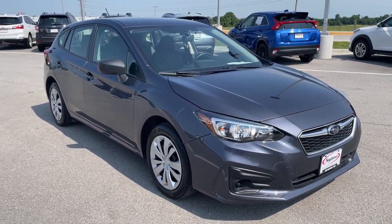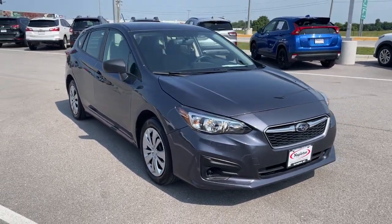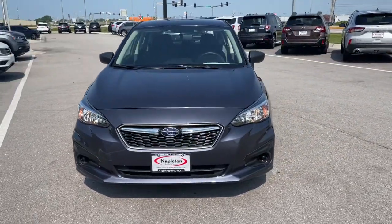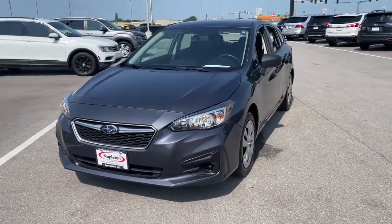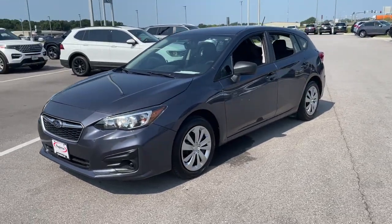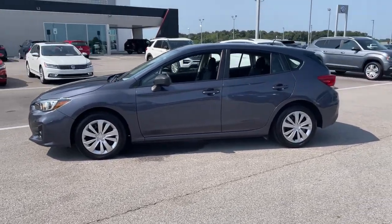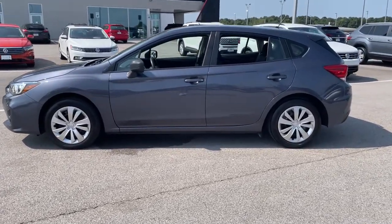You're gonna love the 2017 Subaru Impreza. This vehicle still has fewer than 45,000 miles on the clock, so it won't last long. This nimble Impreza offers a comfortable, smooth ride, advanced safety tech, all-wheel drive capability, and a refined interior — all at a surprisingly affordable price.